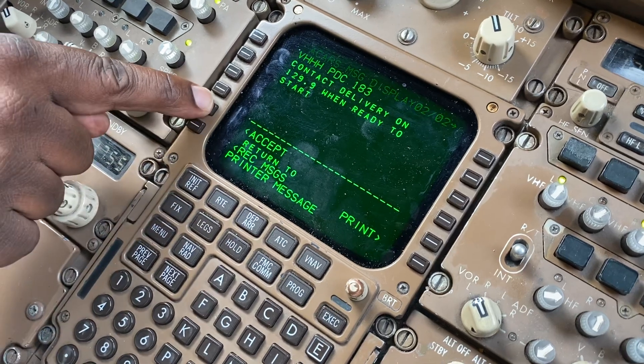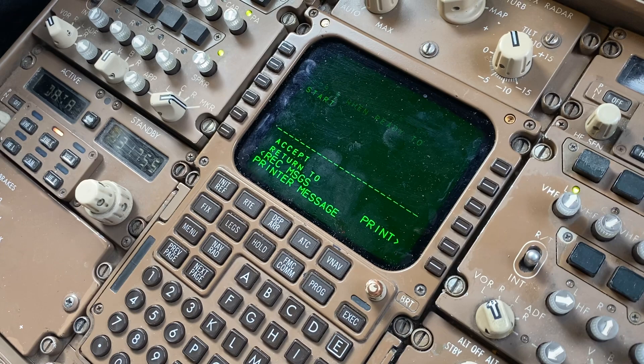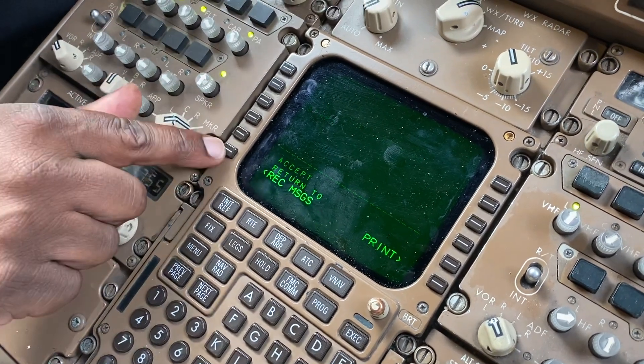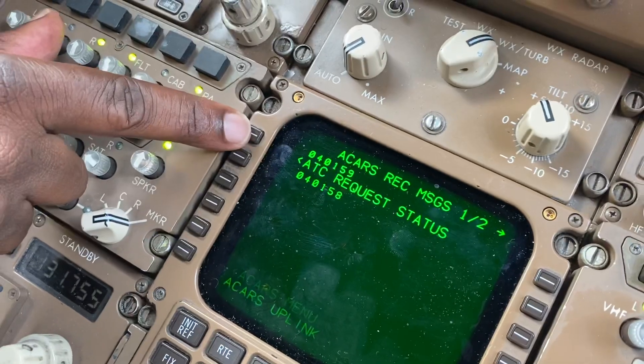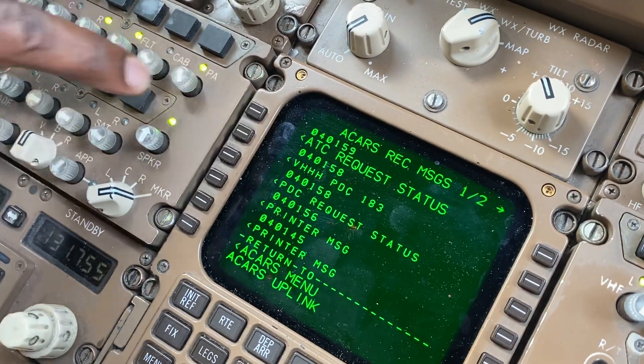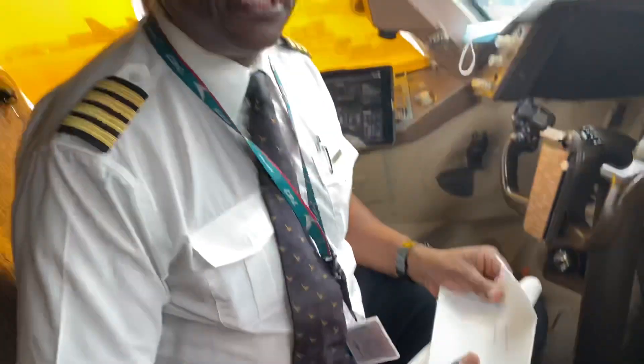It says contact Delivery on 129.9 when ready to start. We'll accept that clearance now. If I go back to received messages, it should come up 'clearance confirmed.' Yes — it's sent it back and said 'clearance confirmed.' So we've got our clearance.